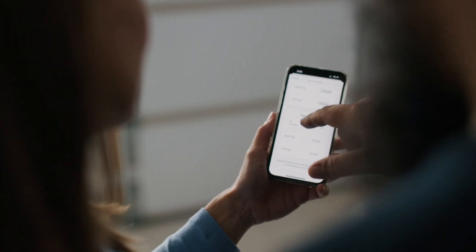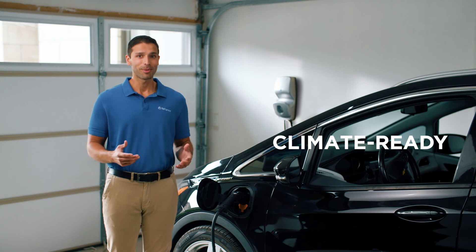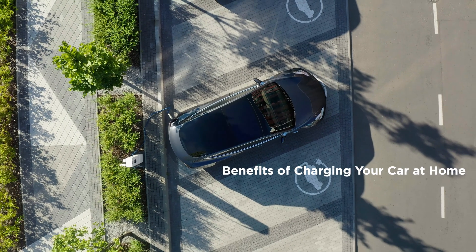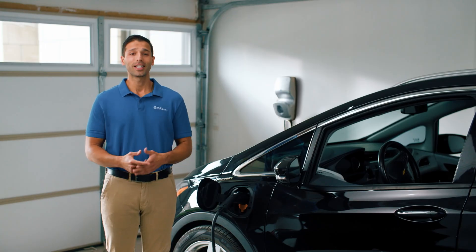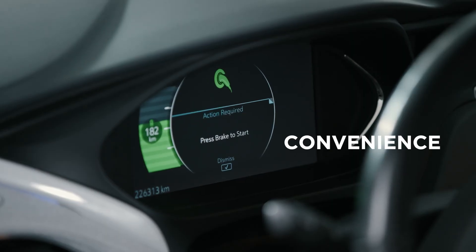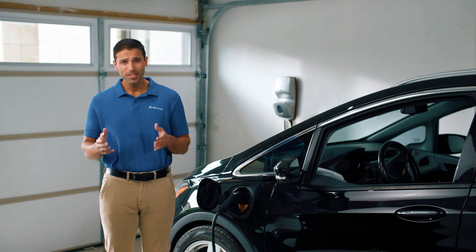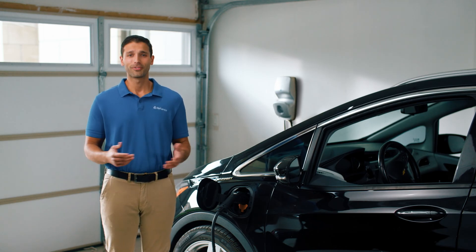We handpicked the EV chargers that can handle the extremes of the Canadian climate, from hot summer days to frigid winter ones. Who enjoys waiting around a public charging station for their car to charge? With a home-based Level 2 charger, you can charge up at your convenience whether you're working, sleeping, or simply relaxing. You gain total control and flexibility to be ready for the road, all from the comfort of your home.